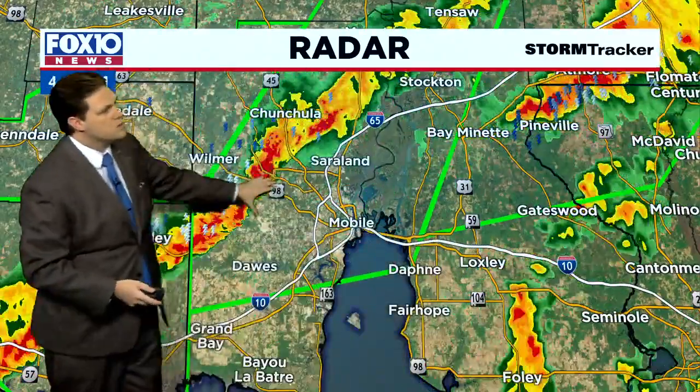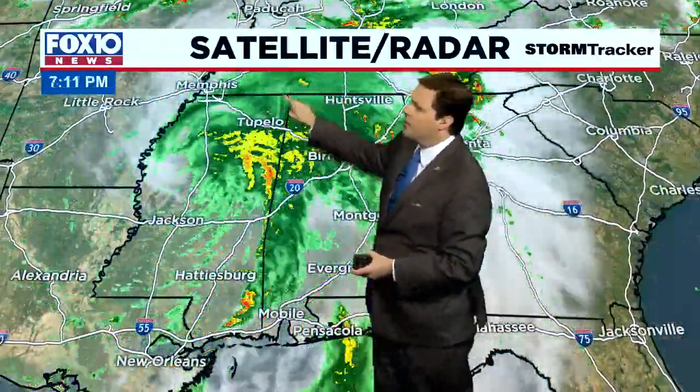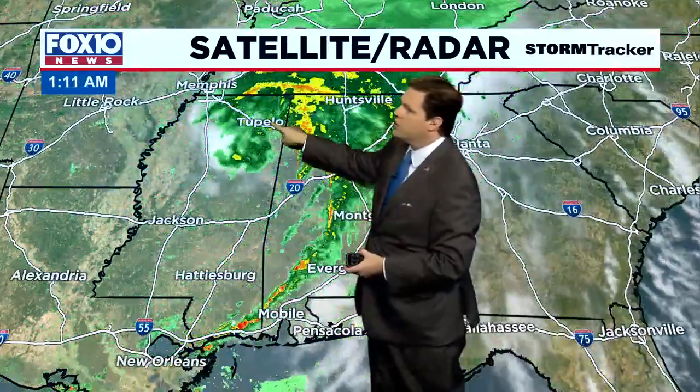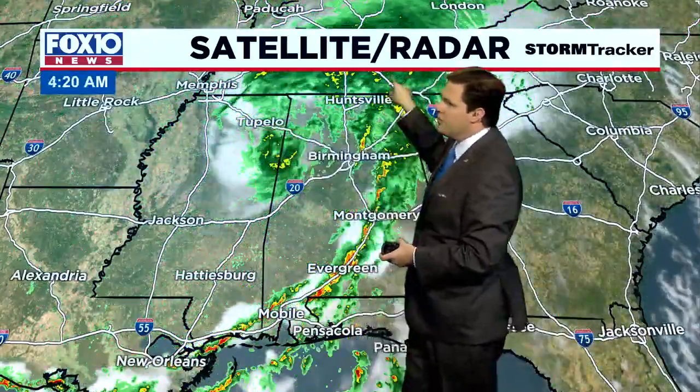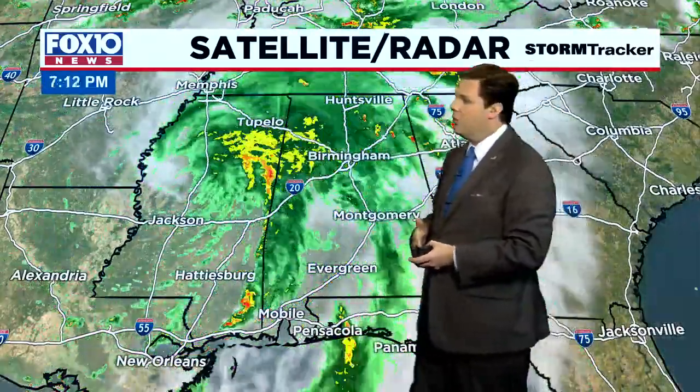Once we get this band of storms through, you're going to end up going much drier for the afternoon and evening. Where is Ida? Well, Ida is now a tropical depression — the center of which is over Tupelo — and she's going to keep veering to the north and east through Tennessee and eventually into parts of Virginia, and then back off the northeast coast by the end of the week.